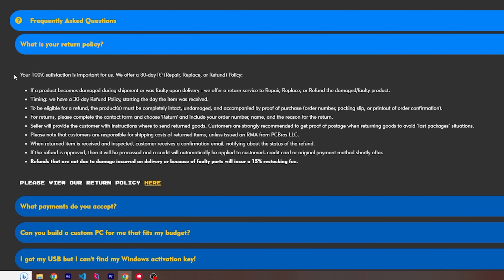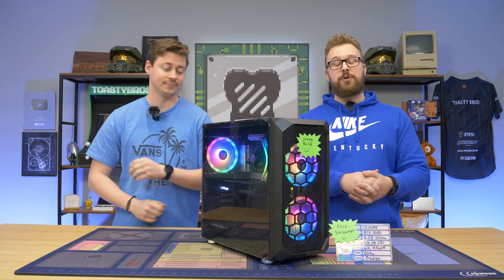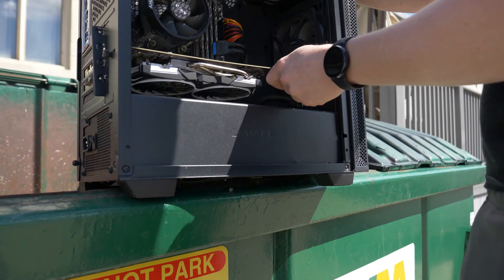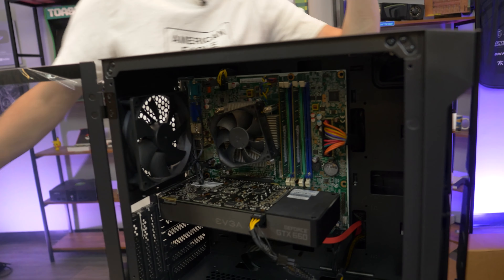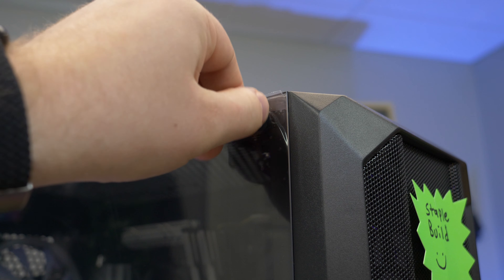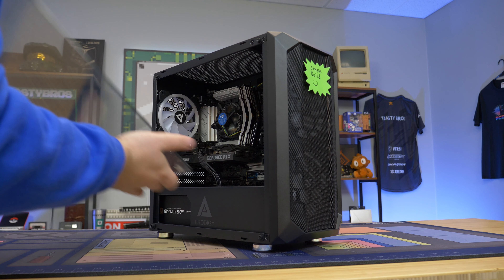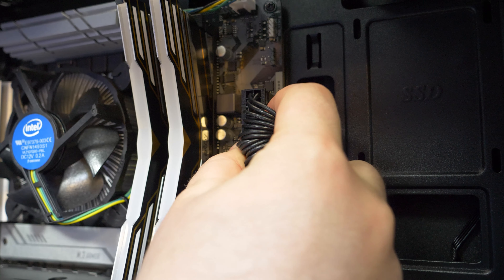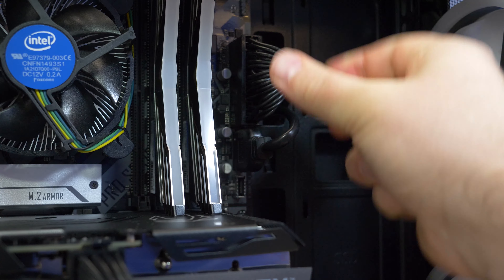When your PC shows up at the door, unbox it and check for any visual signs of damage from shipping. Once unboxed, do a visual inspection — is there any damage, anything that may have gotten unplugged? You can easily check by removing the side panel screws; it may be glass or acrylic depending on the case. Look inside and verify that the 24-pin power connector is seated securely and that the CPU power connector in the top left is fully plugged in, and make sure nothing looks out of the ordinary.